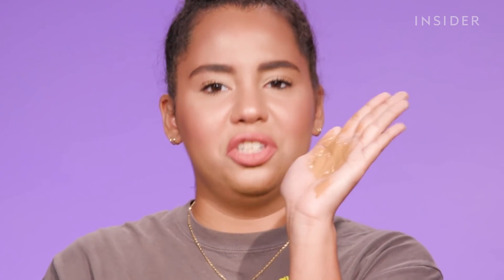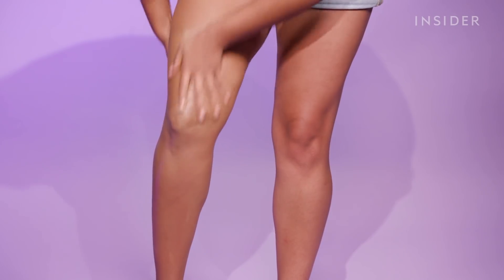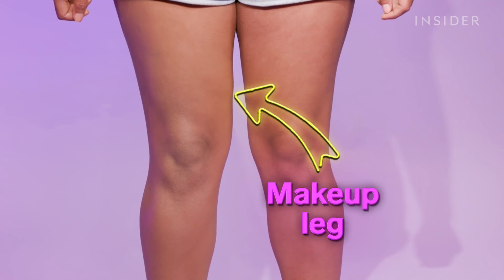It looks like melted chocolate. In terms of coverage, I feel like I can still see a lot of my scars and my little dots and bruises, but it's not terrible for $12.99. I feel like because it's also a spray formula, it's going to be harder to cover more.